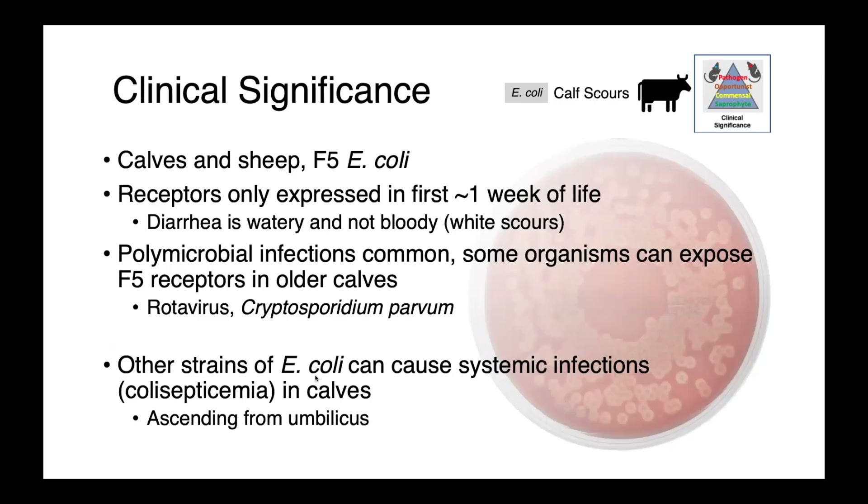In calves and sheep, we see scours associated with F5 E. coli. In calves, these receptors are only expressed in the first week of life. The diarrhea tends to be watery but not bloody, and colloquially it's actually called white scours.